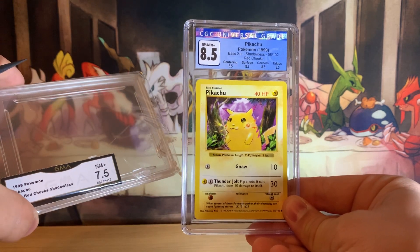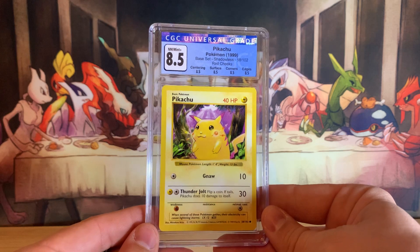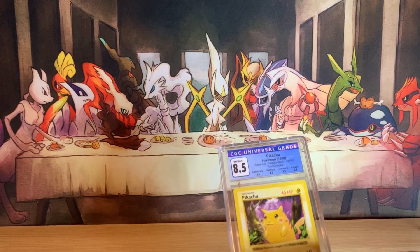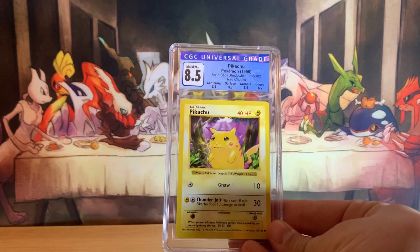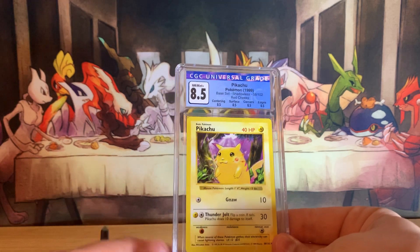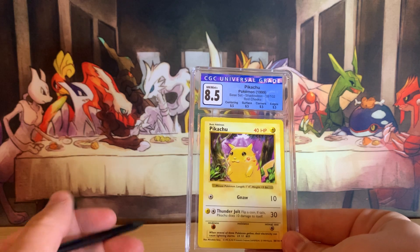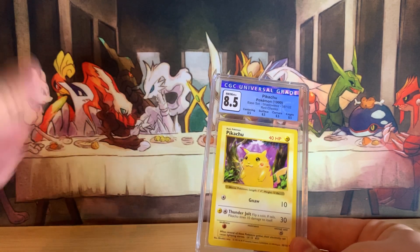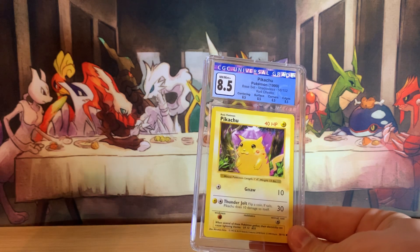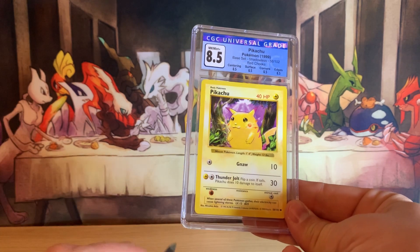Was it a little gutsy to crack open a 7.5? Not really. I didn't have much to lose at that point. When I sent this card out it was still a very long time ago. At the time I was sending GMA cards, it was only about a month time period in 2020, and that was just because it was $4.50 to grade cards. I had so many bulk vintage base set, fossil, jungle commons and uncommons. It was just such an easy way to flip cards for tons of money — $4.50 a grade for GMA, 20-day turnaround times. I got my submission delivered and returned to me within 18 days.